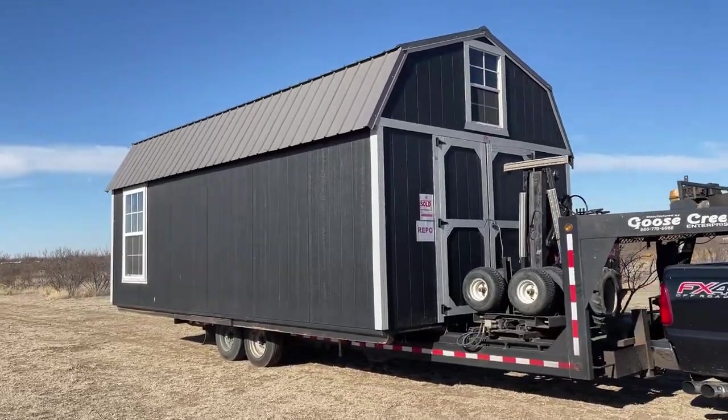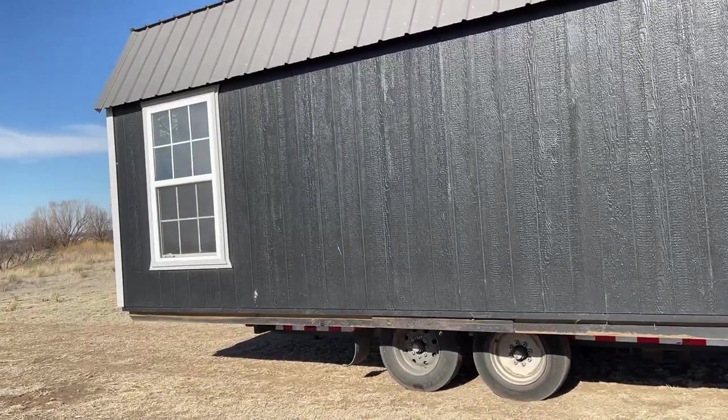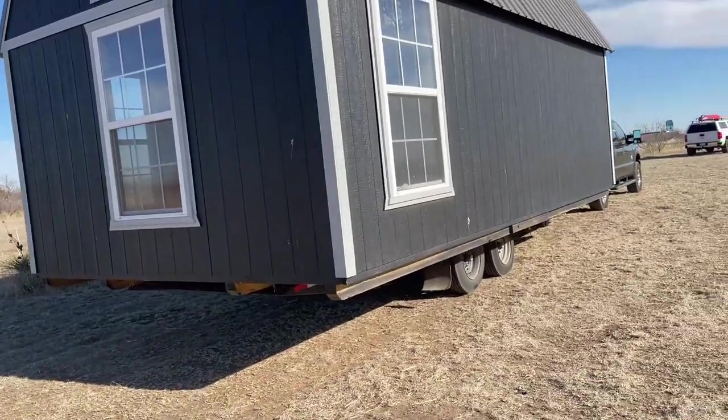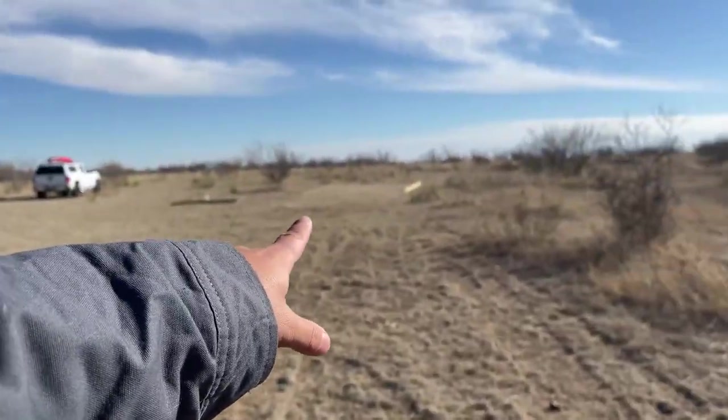I'm so stoked dude. This thing is massive. I'm freaking excited dude — I'm not gonna lie, I kind of lost excitement about this because it took so long, but I'm excited again. We're gonna film everything. We're filming him drop it down off the truck and then move it into place over here to the shed base.